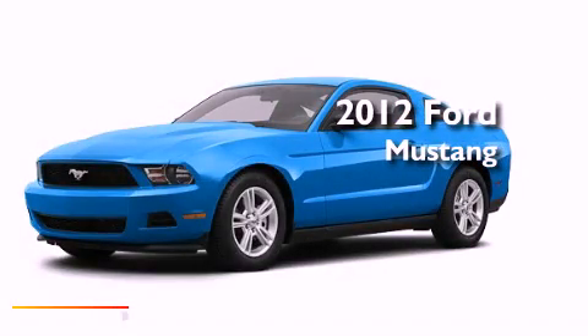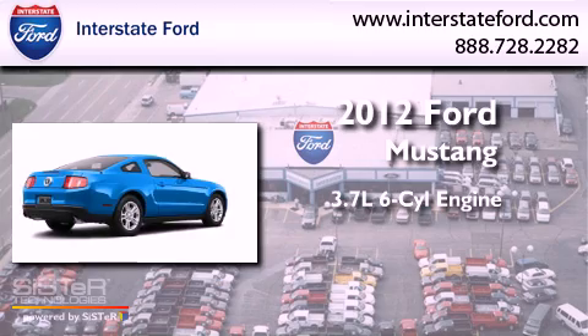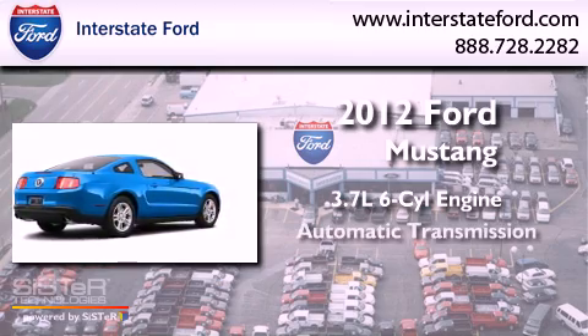This is a brand-new 2012 Ford Mustang. It has a 3.7-liter six-cylinder engine and an automatic transmission.